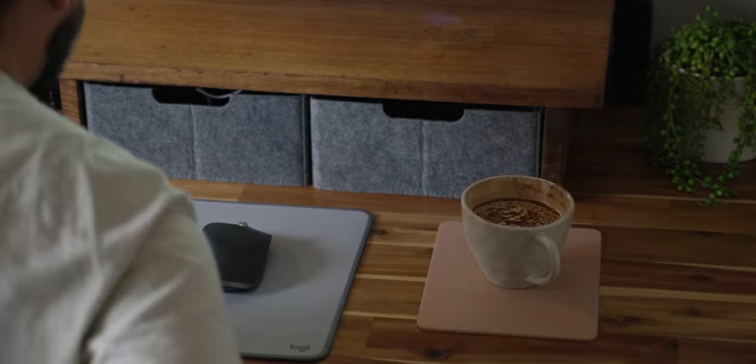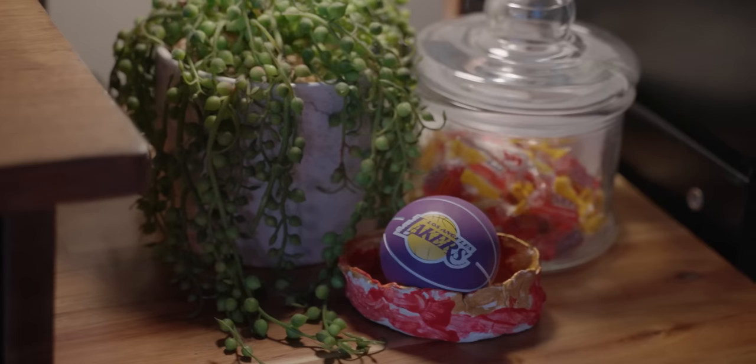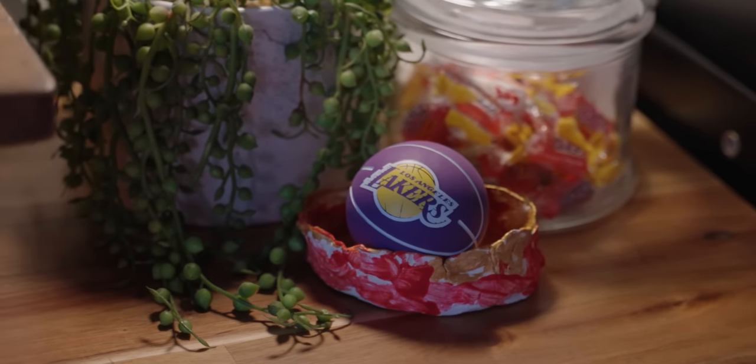Beside it is a Status Anxiety mouse pad, which I don't actually use for the mouse but as a little placeholder for my coffee or other drinks so that I don't mark or scratch the desk. On the desk I've also got this bowl that my daughter made for me and a tiny Lakers basketball which she bought with her own money — bless her little soul.